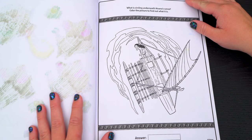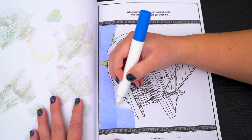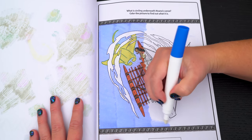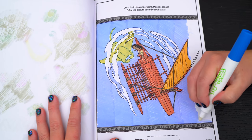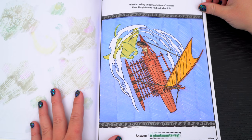What is circling underneath Moana's canoe? Color the picture to find out what it is! It's a giant manta ray!